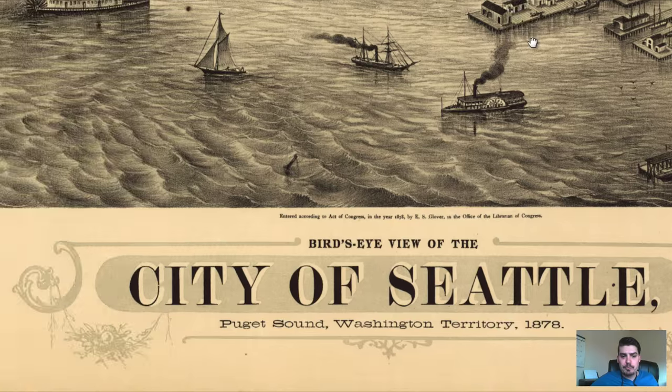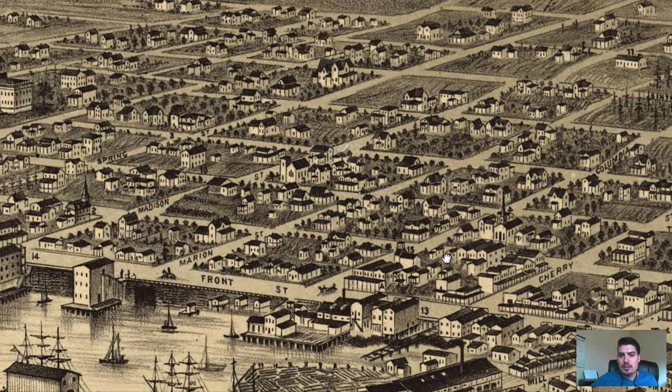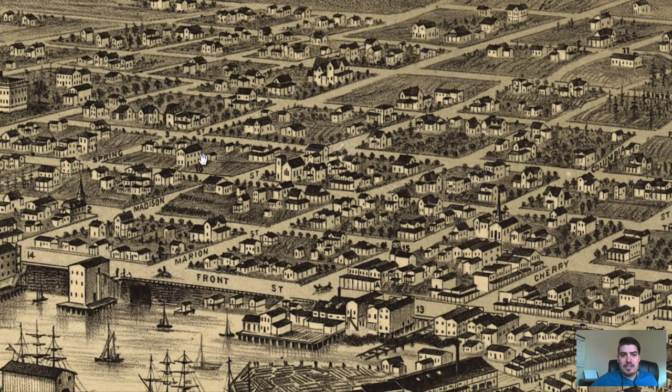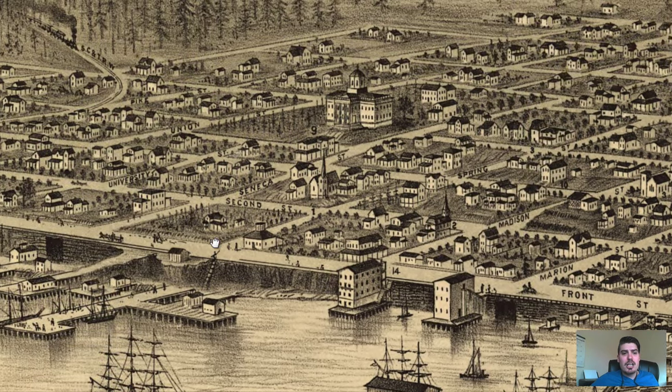Number 10 — let's discover what that is. It's a high school, right there by Spring Street. So we've got a good amount of locations labeled on this map, and we've got horse and buggies and people on the street — wonderful details.